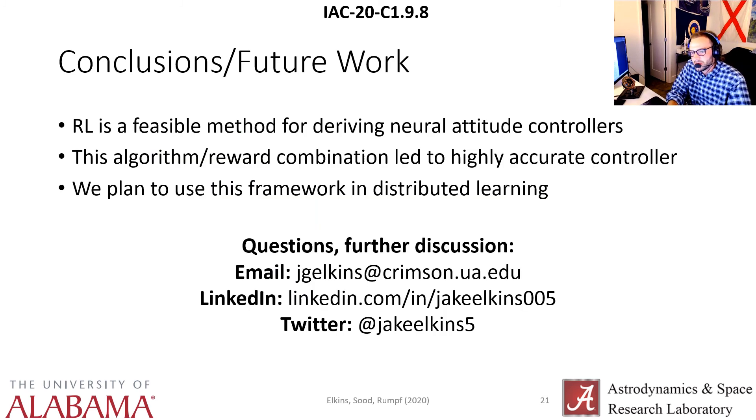In conclusion: we suggest that reinforcement learning is a feasible method for deriving a discrete neural attitude controller, and this algorithm-reward combination proved very effective in generating a highly accurate attitude controller. We plan to use this framework in distributed reinforcement learning, seeing how a swarm can operate and how multiple deputy spacecraft can generate interesting data for a master policy. I appreciate you coming and watching my presentation — if you have any questions or would like further discussion, my contact info is attached. Thank you and have a great conference.